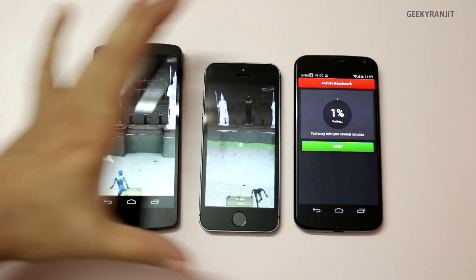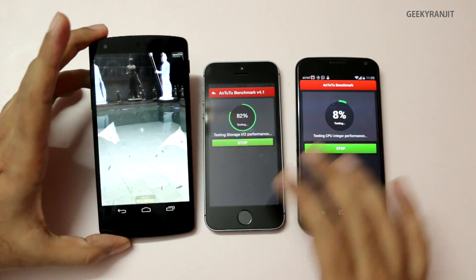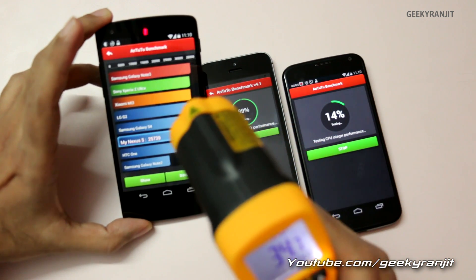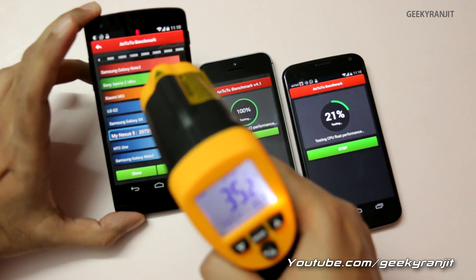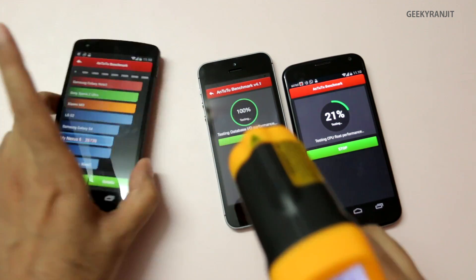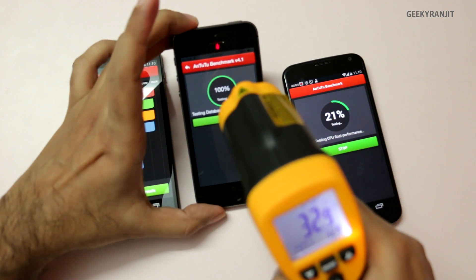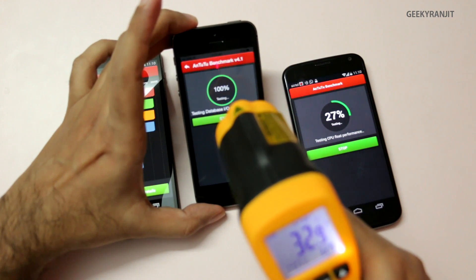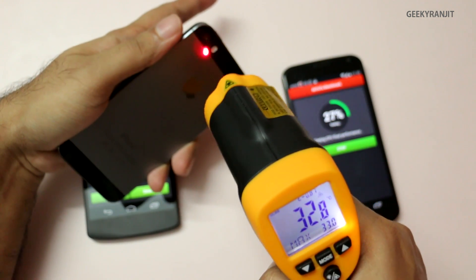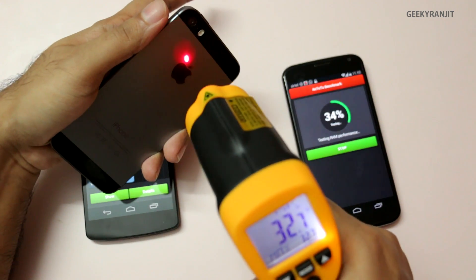The Moto X is still running — I accidentally hit a button — so we'll check temperatures again after about two more minutes. The Nexus 5 test just finished: it's showing about 35°C at the top of the screen and about 39°C on the back — pretty hot. The iPhone 5s is almost done and is relatively cool at about 32 to 33°C on the front, and about 33°C near the camera on the back.